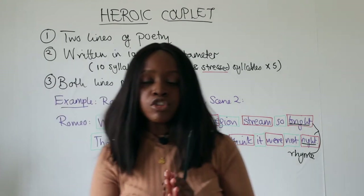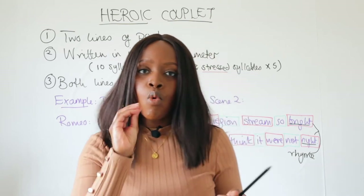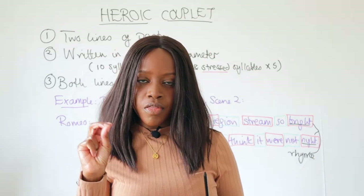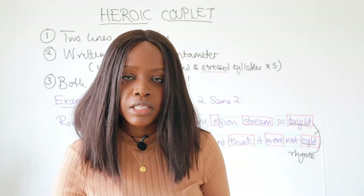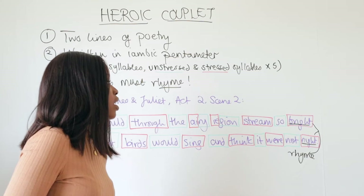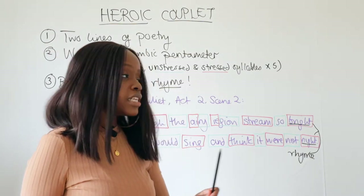In other words, if you read it and clapped, you would clap 10 times for each line because both are written in 10 syllables. One syllable is unstressed — it takes a bit shorter to pronounce — and the other is stressed, taking a little bit longer. This pattern holds for both lines, which are both written in iambic pentameter, and most importantly, both lines rhyme at the end.